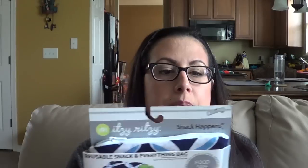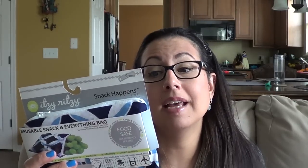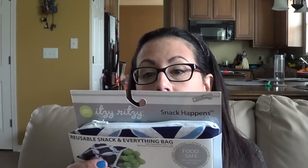Next is a reusable snack and everything bag by Itsy Ritzy — PVC free, phthalate free, lead free, zipper closure, water-resistant lining, washable, and eco-friendly. It's good for sandwiches, school lunches, fresh fruit, vegetables, crayons, art supplies, pacifiers, and even electronics. It's essentially like a small wet bag. My thinking is this is great for Disney — if you go on a water ride, you can put your cell phone and other electronics inside so they don't get wet.